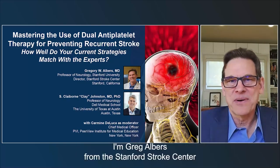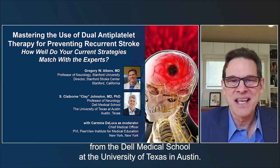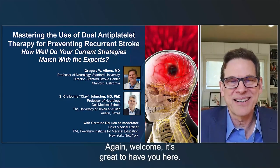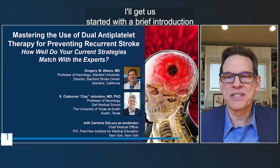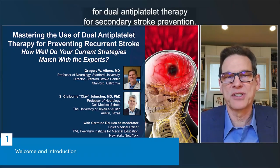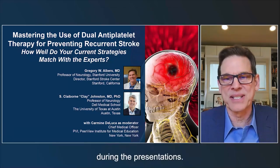I'm Greg Albers from the Stanford Stroke Center and I'm very pleased to be joined by Clay Johnston from the Dell Medical School at University of Texas in Austin. We will be your panelists. Clay and I are very excited to be here with you tonight whether you're joining us live from New Orleans or attending virtually. I'll get us started with a brief introduction and then turn things over to Clay, who will talk about the current evidence for dual antiplatelet therapy for secondary stroke prevention. Look out for polling questions during the presentations.